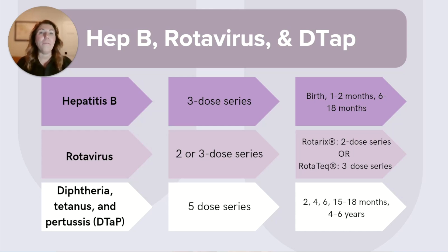At ages two, four, six, 15 to 18 months, and four to six years, the diphtheria, tetanus, and pertussis vaccine is given. The DTaP, as we often reference it, is a five-dose series.